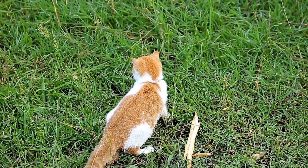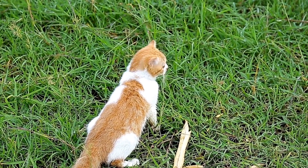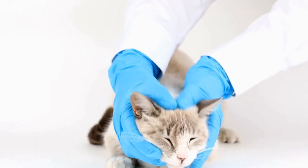Understanding these signals can help you provide the best care and create a harmonious environment for your cat. In this video, we will explore some common signs of a happy cat.